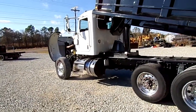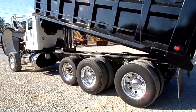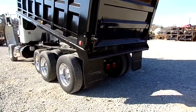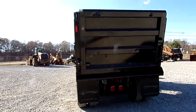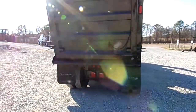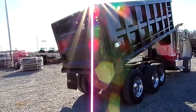18,000 pound front axle with dual steering boxes, 20,000 pound pusher, 46,000 pound rears. Truck does have AirTrac air ride suspension in the rear.